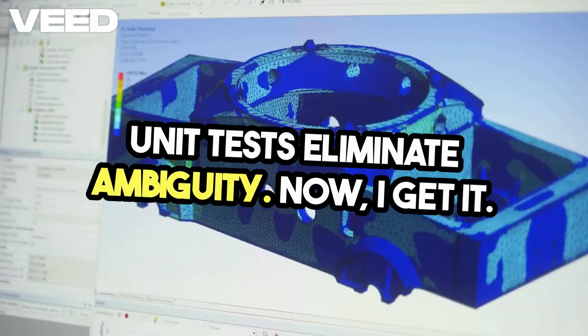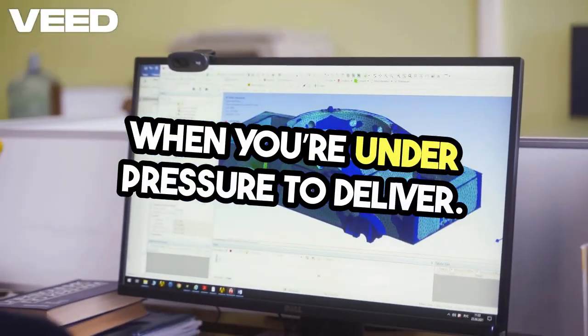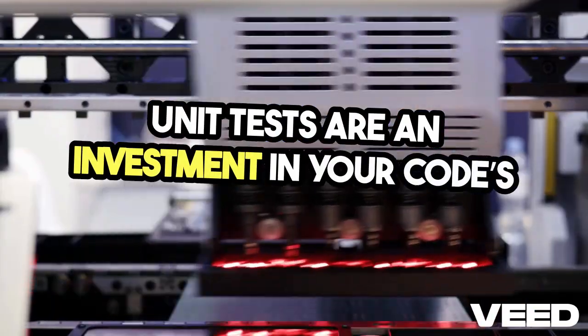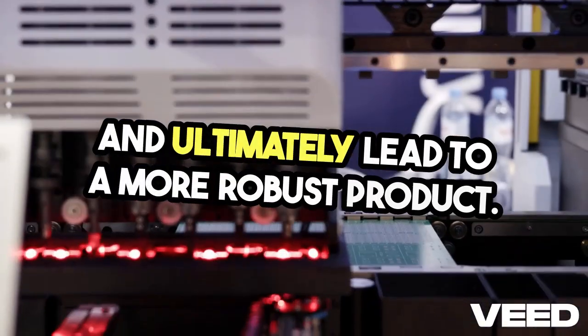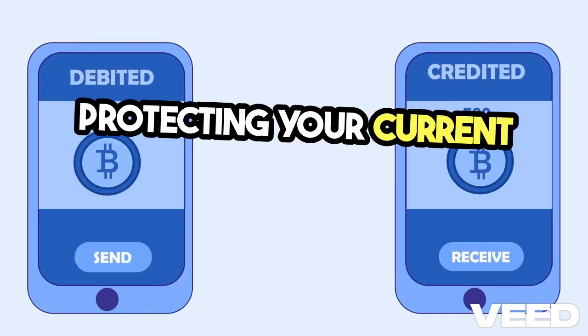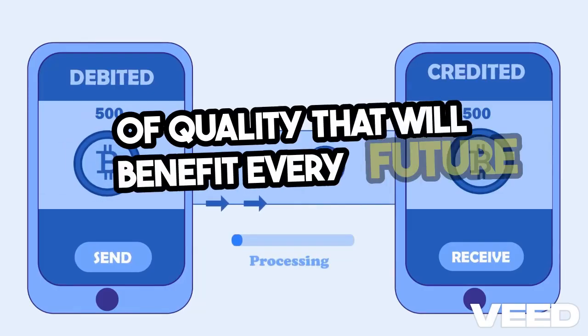Now, I get it. Writing tests can feel tedious, especially when you're under pressure to deliver. But think of it this way — unit tests are an investment in your code's future. They save time in the long run, reduce stress, and ultimately lead to a more robust product. When you embrace unit testing, you're not just protecting your current project. You're building a culture of quality that will benefit every future endeavor.